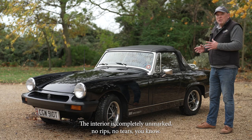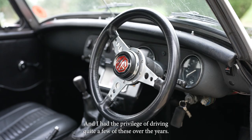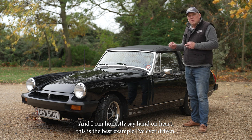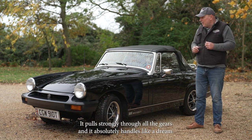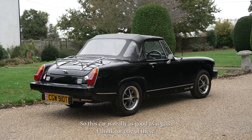The interior is completely unmarked — no rips, no tears. I've had the privilege of driving quite a few of these over the years and I can honestly say, hand on heart, this is the best example I've ever driven. There's no rattles or squeaks, it's all tight, it pulls strongly through all the gears, and it absolutely handles like a dream. This car is really as good as it gets for one of these.